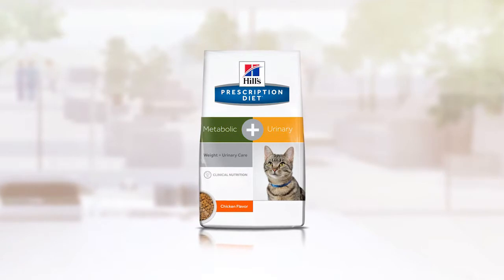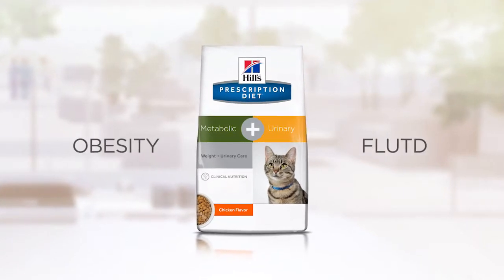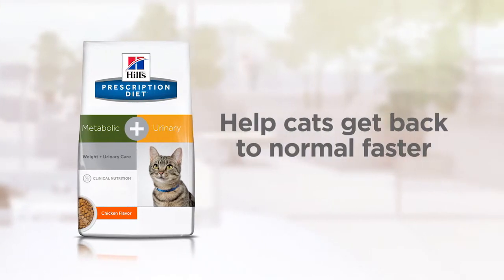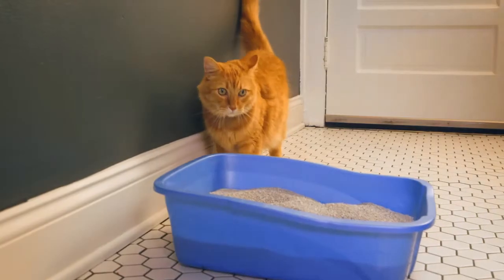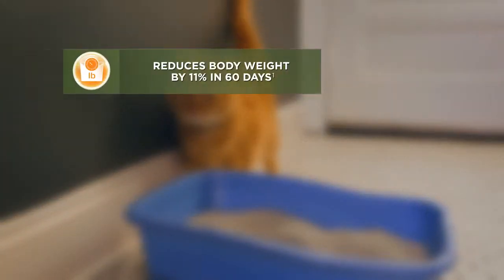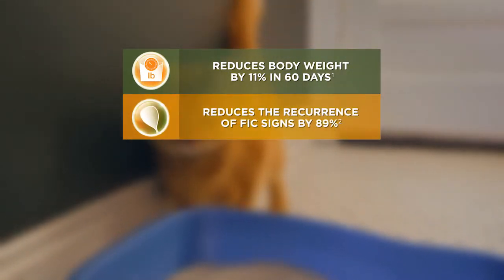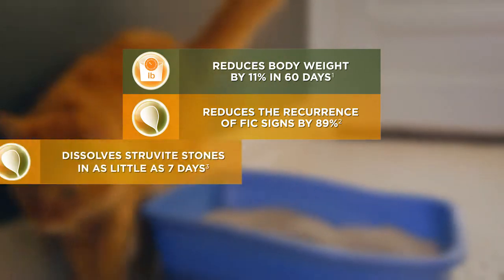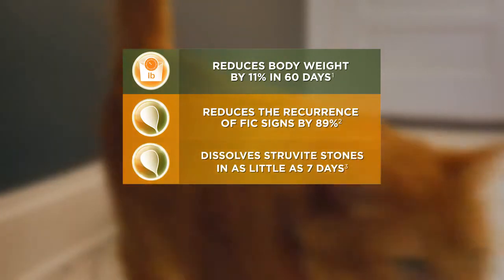Introducing new Metabolic Plus Urinary — the first and only nutritional solution for treating obesity plus urinary issues to help cats get back to normal faster. It's proven to help a cat lose 11% body weight in 60 days, reduce the recurrence of FIC signs by 89%, and dissolve struvite stones in as little as seven days.